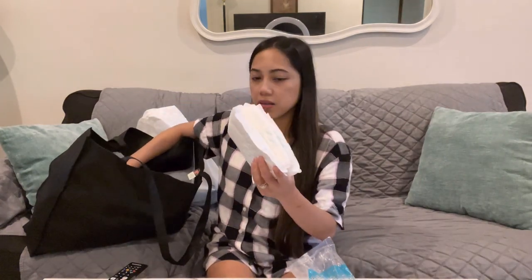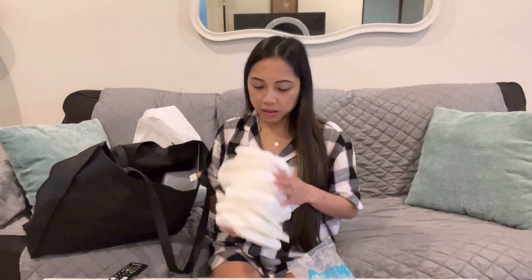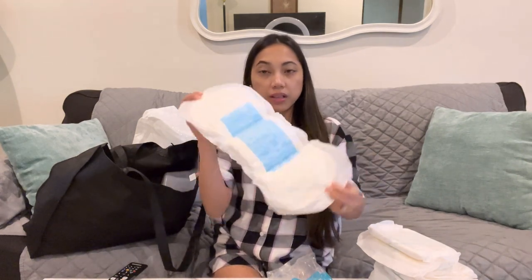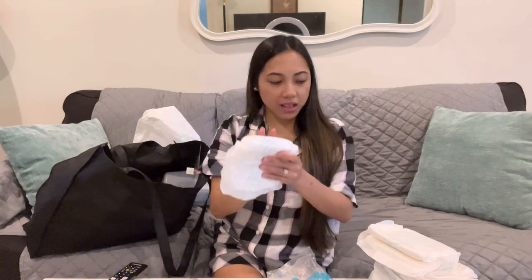They also gave me a lot of these bigger pads — I kept asking for them and they stacked them in the room for me. This is the big pad we call it like a diaper. This is how it looks. I used this while I stayed in the hospital after my delivery.